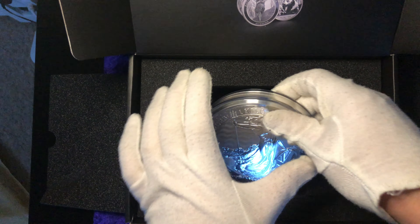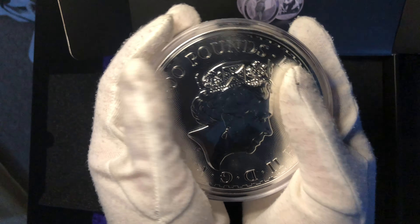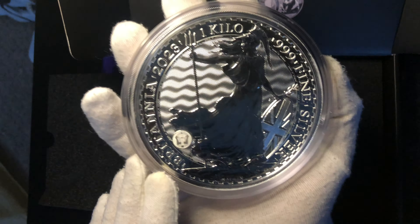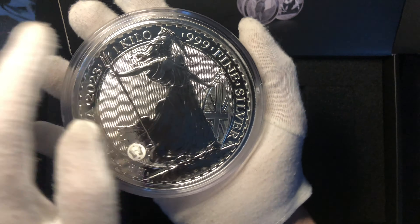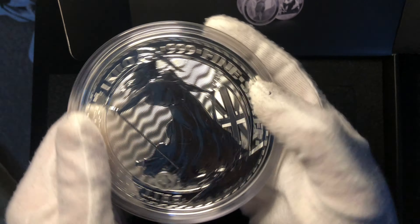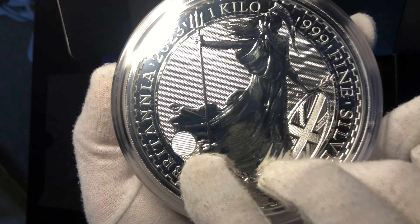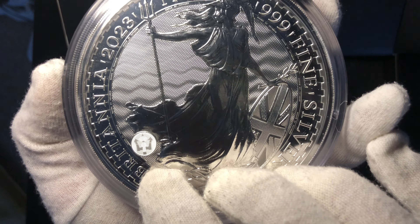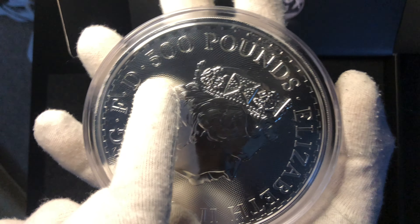I've had to put some gloves on because I'm too excited and my hands are sweating. I can't explain the weight — obviously we know it's one kilogram, but it is shocking how heavy it is. And the visual appearance is beautiful. Britannia 2023, one kilo, 999 fine silver. There you've got Britannia herself on the front with the Trident and the Britannia shield. You can see one of its security features — a padlock that changes into the Trident. Utterly fantastic.